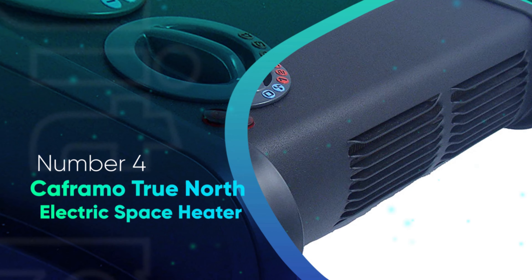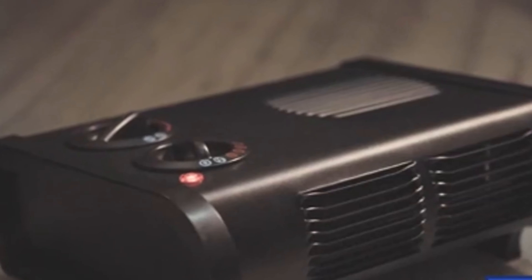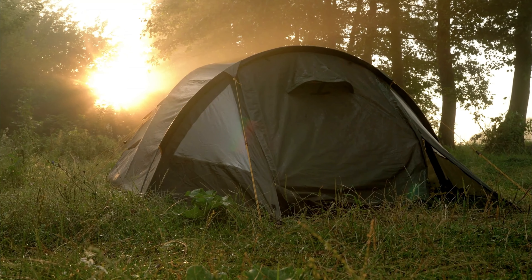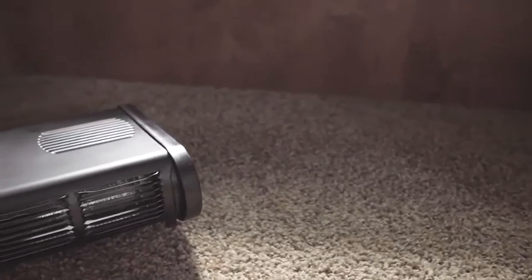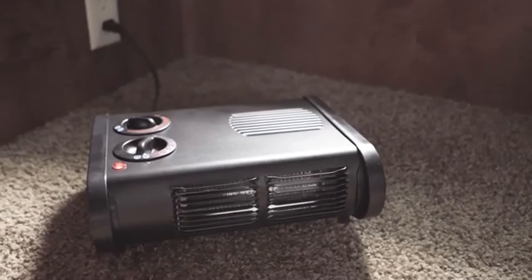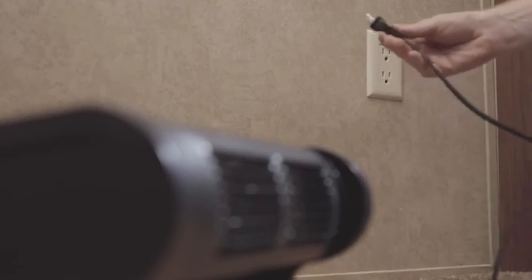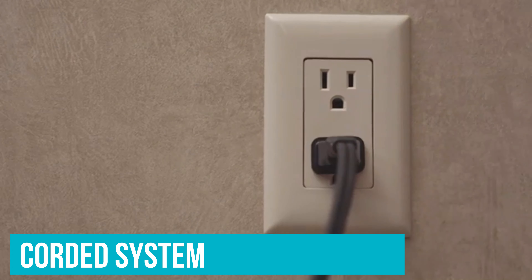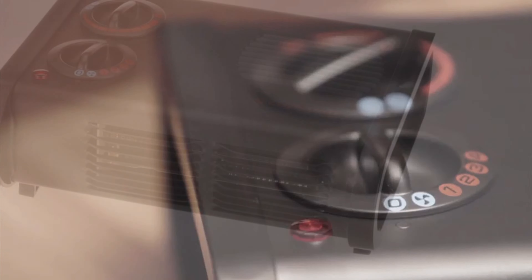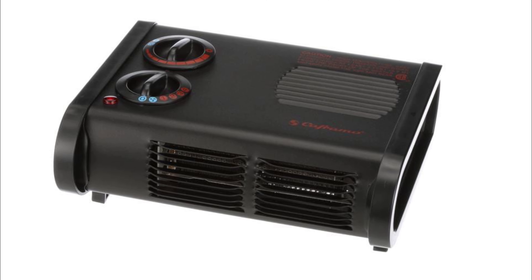Number four: the Keframo True North Electric Space Heater. Keframo is a brand that may not be familiar to most homeowners unless you spend a lot of time on the water or in a camper. They specialize in manufacturing heating and cooling systems for the outdoor crowd, which includes heaters like the True North Electric Space Heater. The True North Heater holds a special place on our list as the only corded system that requires electricity from an outlet or portable power source. It made the cut partly due to its size but also for its power and a nice array of features.